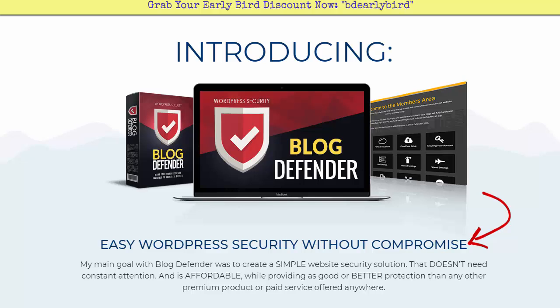This is Blog Defender 2018 — go and check it out, secure all of your WordPress sites and your clients' sites. You can charge a monthly fee for clients to use this program, so you can make some extra money as well. That's it — Michael Carter signing off, we'll see you next time.